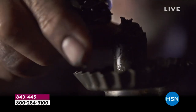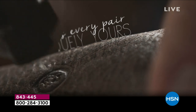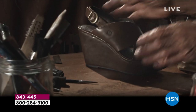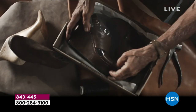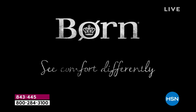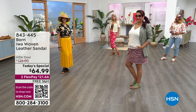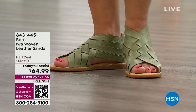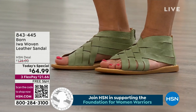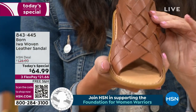We hand design, hand finish — this is the way shoes have been made for centuries. It's that value that we put into it. You can see the pride and the craftsmanship. Born is also known for our high-quality leathers — this is Italian leather, literally full-grain leather. This is the best leather out there, and that's why it's so soft and supple.